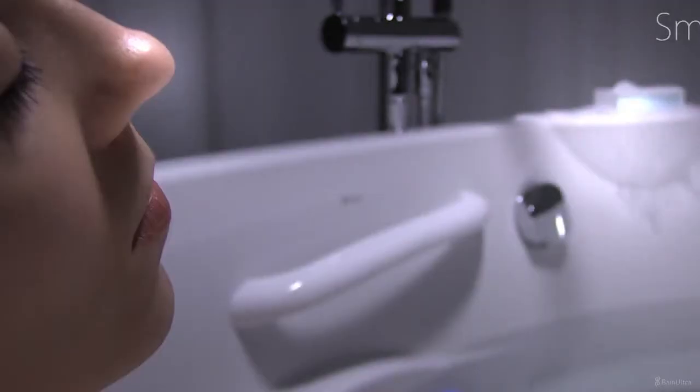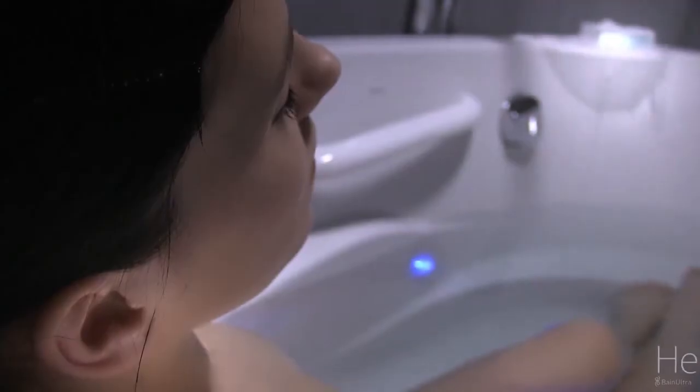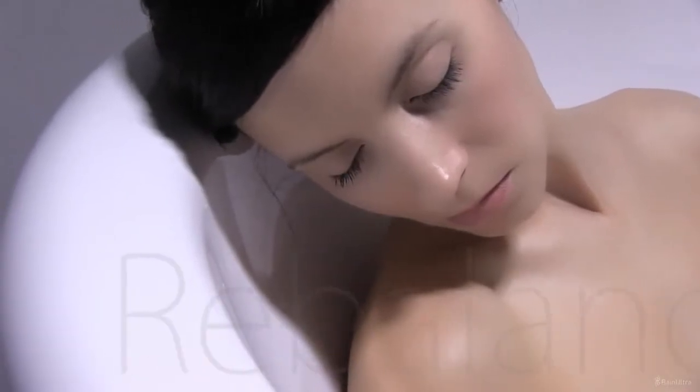See, smell, feel, hear. Rebalance yourself with its therapies.